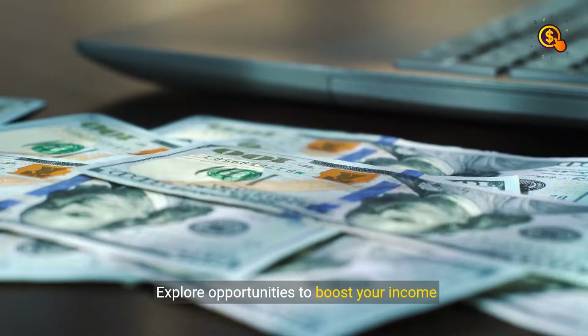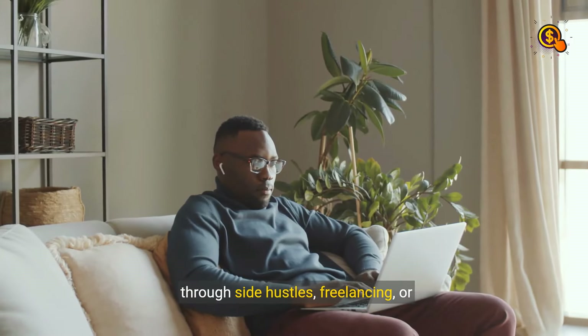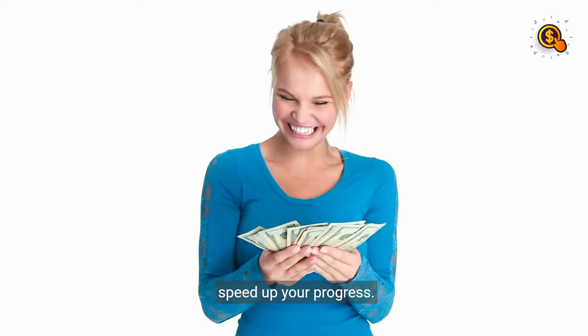Step 5: Boost Income. Explore opportunities to boost your income through side hustles, freelancing, or entrepreneurship. Put extra earnings into your retirement savings to speed up your progress.